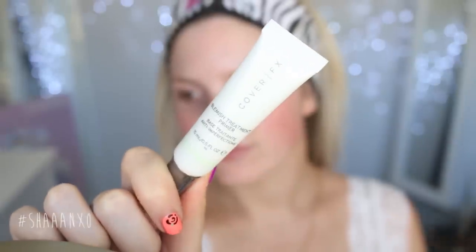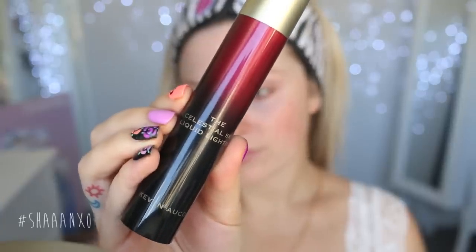I am starting off by prepping my skin. I'm taking a prepping spray, a blemish kind of primer, and a really really dewy kind of primer, which is this one here.